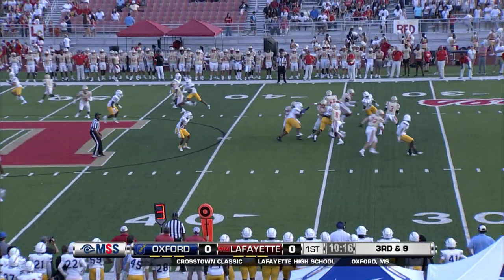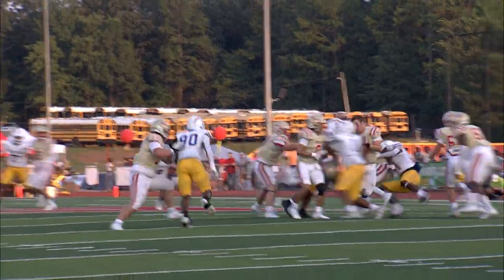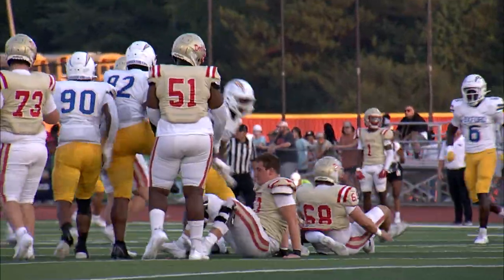Fortner in the backfield, stays in and blocks. Thompson looking downfield, could not break contain. Good rush that time — they stayed in their lanes and got Thompson, dropped him for a loss.